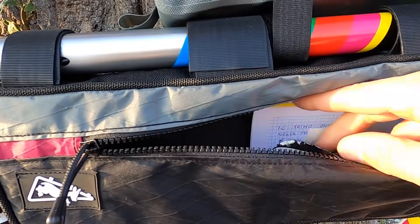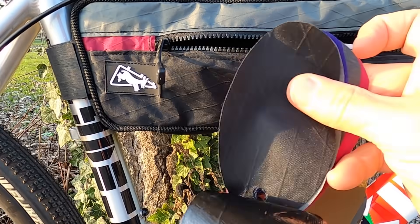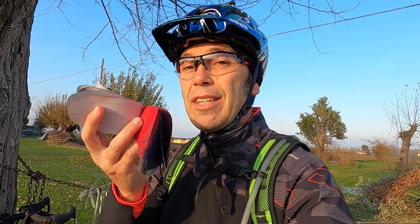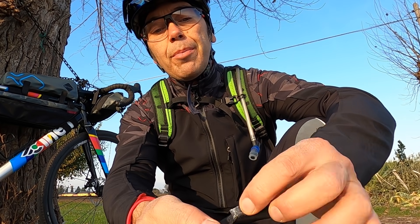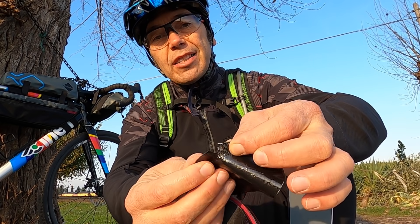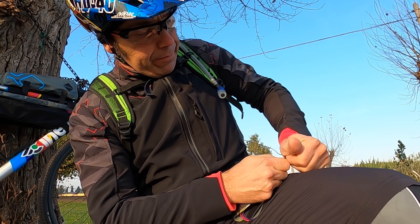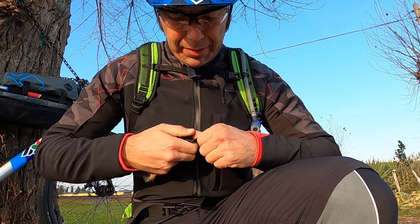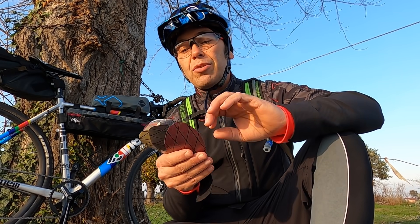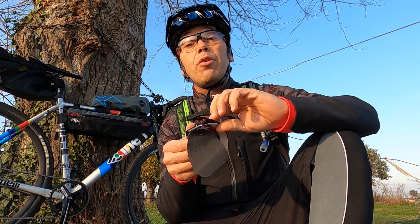Adesso vi farò vedere anche la resistenza di questo materiale che è fantastico. Apriamo la cerniera. All'interno troviamo dei campioni di colore che mi ha dato l'azienda. Praticamente possiamo fare in qualsiasi tinta vogliamo. L'azienda si è raccomandata di fare un test di resistenza del materiale. Praticamente mi hanno detto di provare a strappare questo materiale — mi hanno già aiutato qui a iniziare a strappare. Ci provo con tutta la mia forza. Non sto scherzando, è veramente incredibile come resistenza.